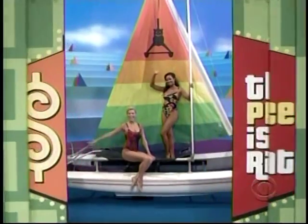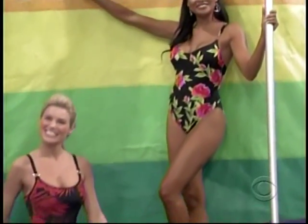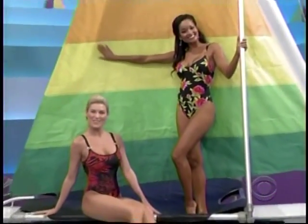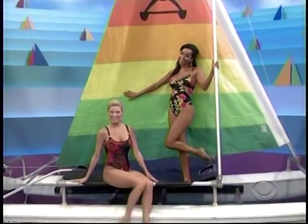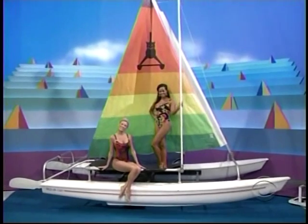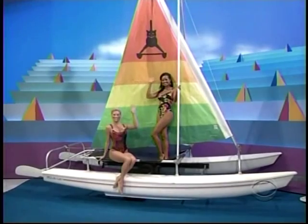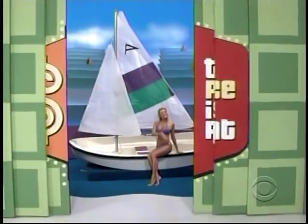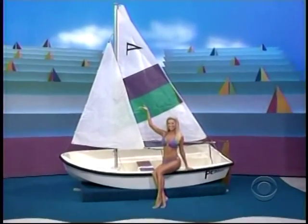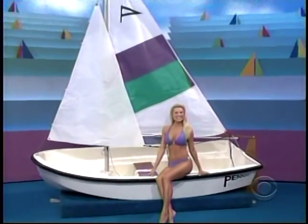It's a new catamaran for adults, includes a sunrise sail package and galvanized trailer. It's a great prize worth $4,745. The show has a terrific prize for you — a brand new day sailor. As you sail your favorite waterway on this 10-foot boat.